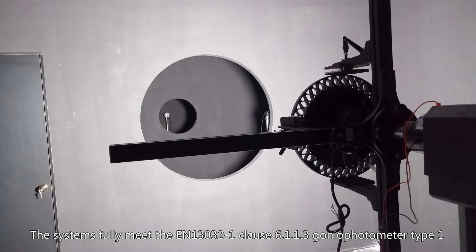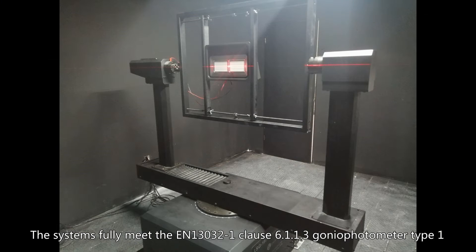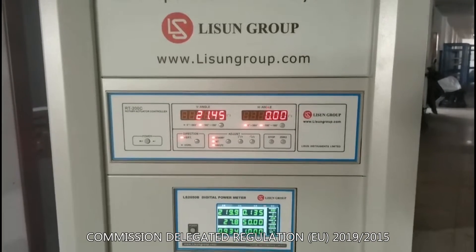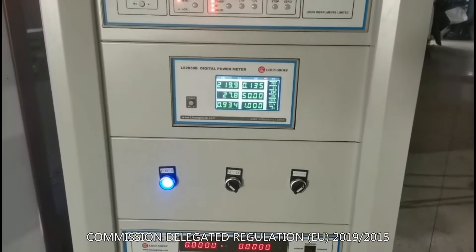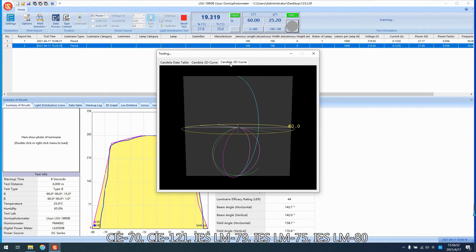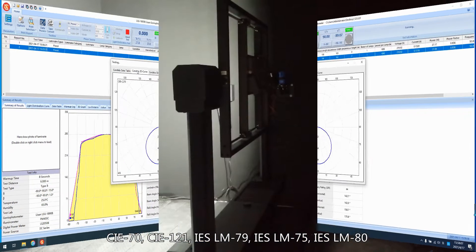The systems fully meet EN 13032-1 Clause 6.1.1.3 gonio photometer type 1, Commission Delegated Regulation EU 2019/2015, CIE 70, CIE 121, IES LM-79, IES LM-75, and IES LM-80.